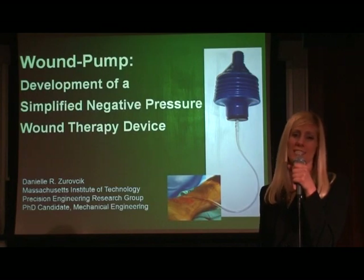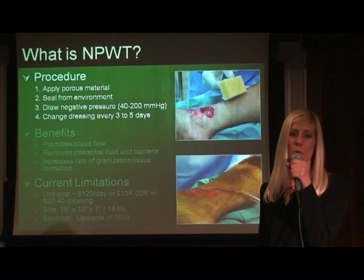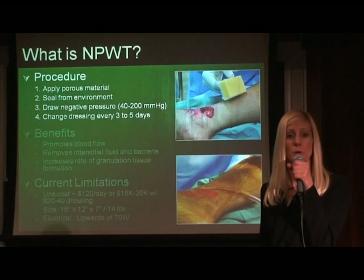Now, I will share with you my inspirational story of the wound pump, which encompasses the grand challenge problems of health and sustainability. The wound pump expands the application of negative pressure wound therapy to austere environments. Negative pressure wound therapy is the application of a vacuum to an open wound.